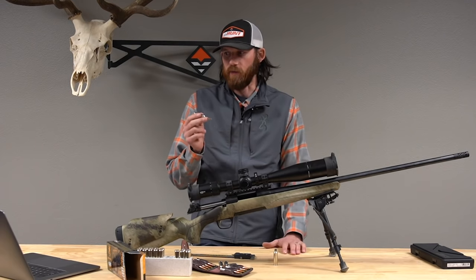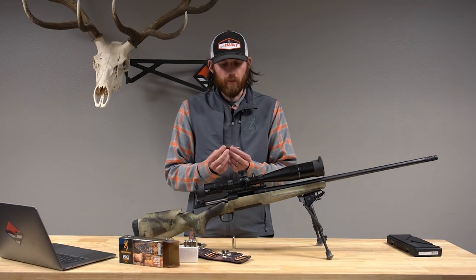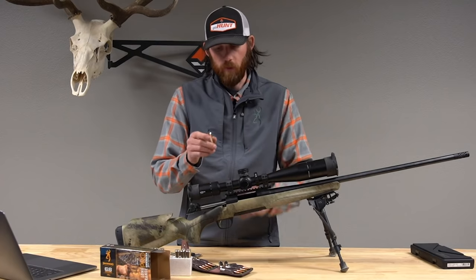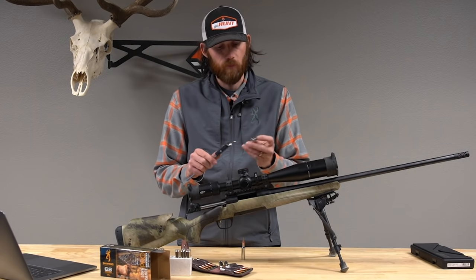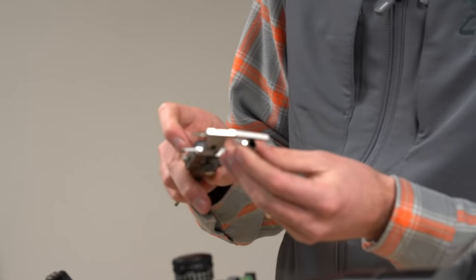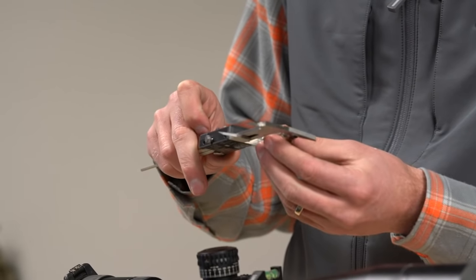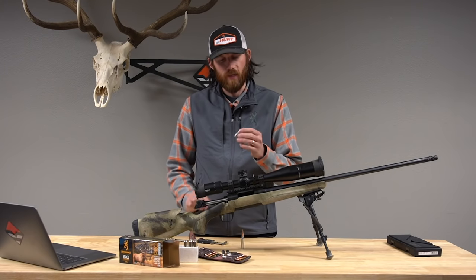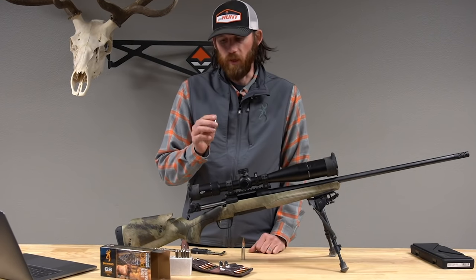The 6.8 Western delivers 37% more energy at 500 yards than the popular 6.5 Creedmoor. The bullet is also 22% heavier than the 6.5 PRC and 6.5 Creedmoor projectiles, and 17% heavier than the 270 Winchester Short Mag. To give a reference for the case size, I measured a piece of 6.8 Western brass — the overall case length is 2.015 inches. That's a lot of knockdown energy in a compact, short-action package.